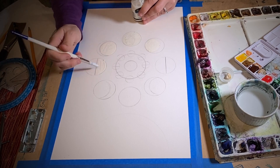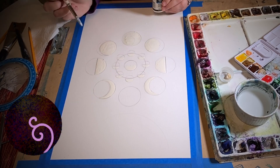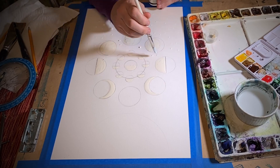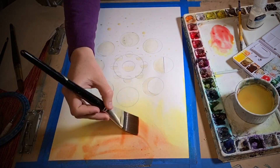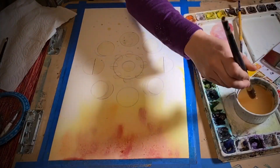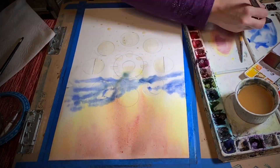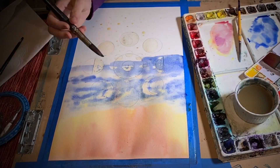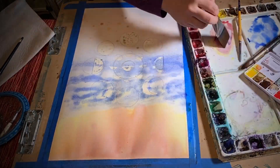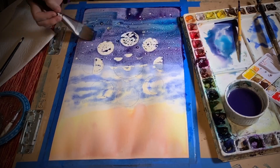First up we have the new moon. Contrary to what I thought as a girl, this does not mean the same thing as a full moon. In fact, the new moon — the start of the new lunar phase — is when we cannot see the moon at night because it is not there. The moon is hiding in plain sight during broad daylight, and we can't see the reflection of the sun because the moon is between the earth and the sun.